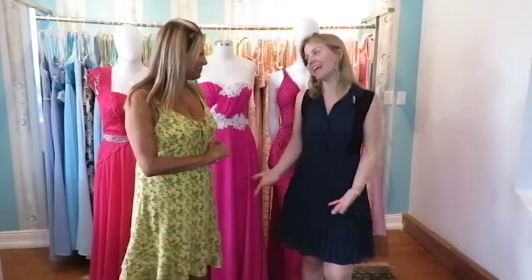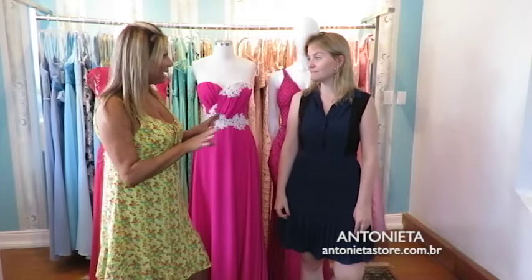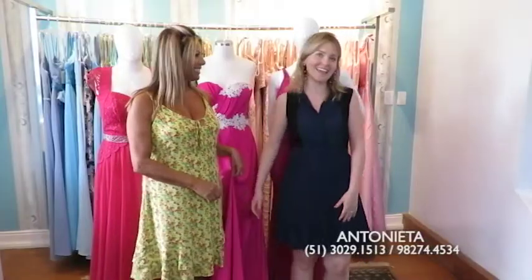É direto aqui da Antonieta que hoje nós vamos falar numa cor que às vezes gera dúvida nas pessoas: o rosa pink. Que idade se usa o rosa pink? Não tem idade. Eu costumo vender desde as meninas de 15 anos até as mais maduras. Então isso é um mito — o rosa pink fica bem pra todo mundo. Até pra aquelas que têm o tom de pele mais escuro, as mais clarinhas. É uma cor bem universal. A tua pele mais bronzeada ficou bonita, e a minha também, que é clarinha.